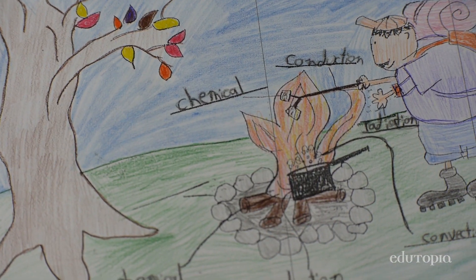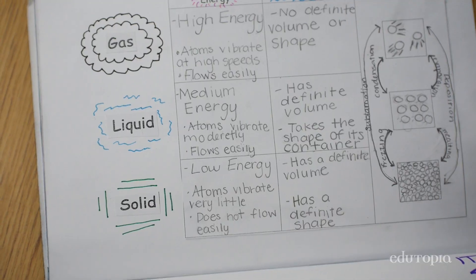We get to create a page about our learning on each subject, and it's fun because you get to tie it all in. Students get to keep them at the end of the session.